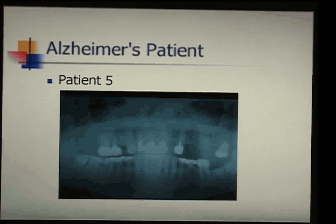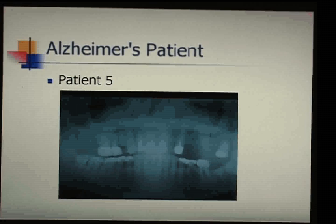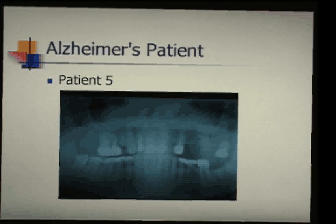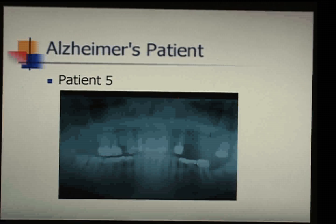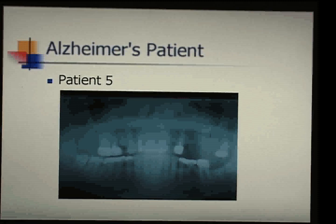Here's an Alzheimer's patient — his wife had been coming in to me for several years and she developed plaque so fast that I had to clean her teeth once a month. She mentioned her husband had very bad breath, so we decided to do an examination on him and we did a microscopic on him.